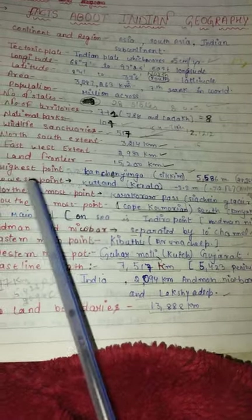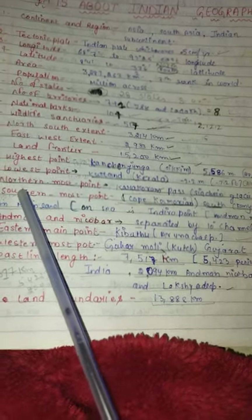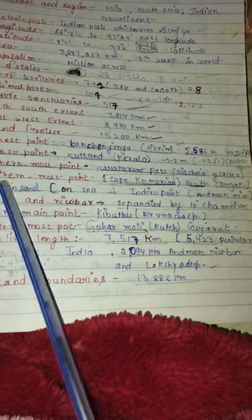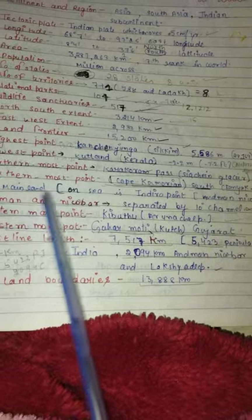Kangchenjunga is at 5,586 meters. The lowest point is Kuttanad, which is in Kerala, at minus 2.2 meters. The northernmost point is Karakoram Pass, which is in the Siachen Glacier area. The southernmost point on mainland is Cape Comorin, located in Kanyakumari.